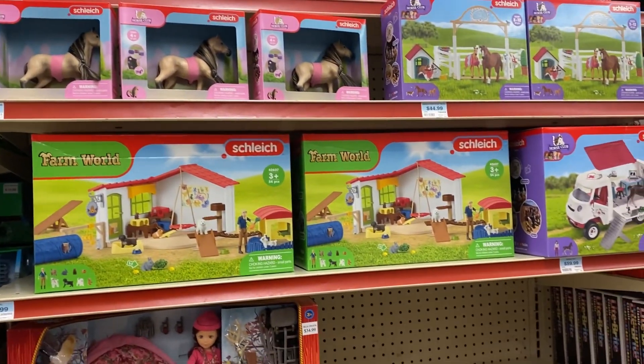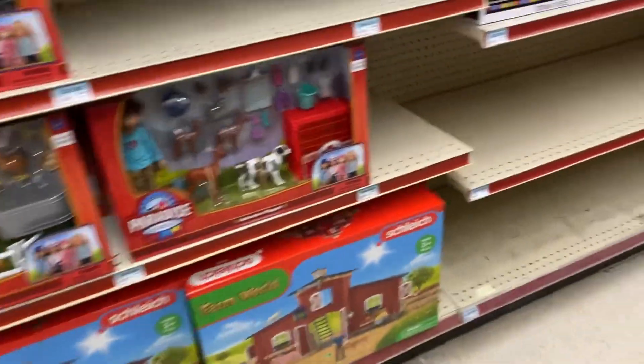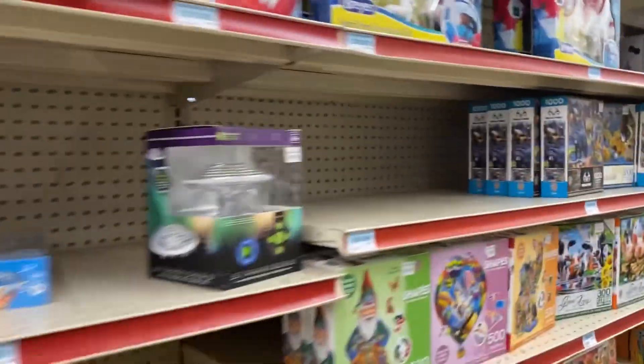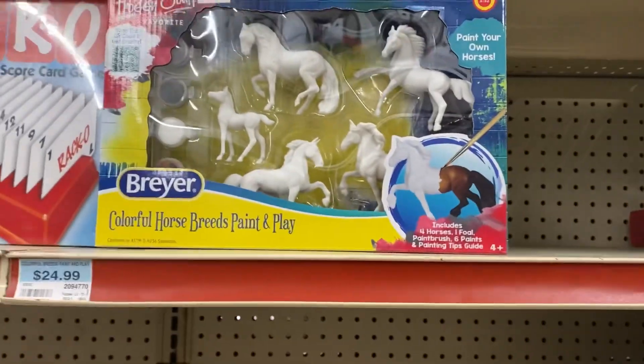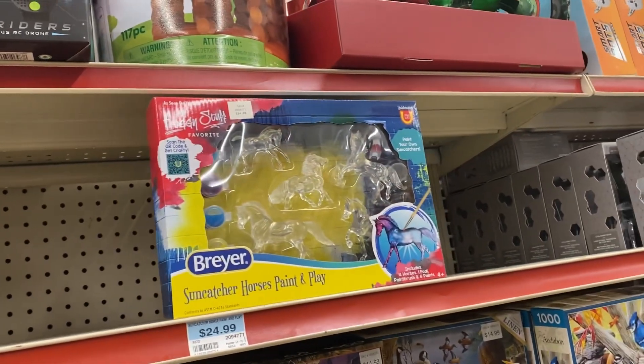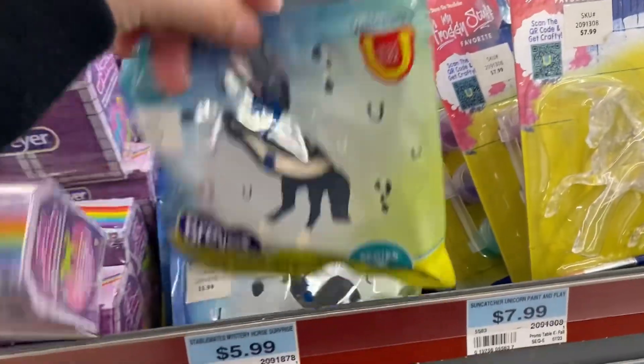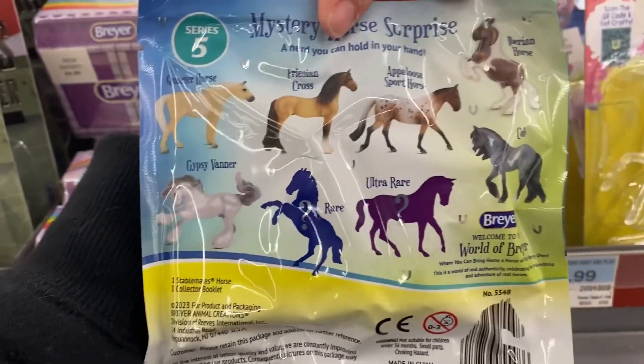I definitely, definitely want that Appy. Then we have all the Schleich — they had even more at this one. They had so much more things at this different tractor supply. They even had the Colorful Horse Breeds Paint and Play, and they had the clearware version, so I thought that was so cool. They also had the Mini Winnies and the Surprise Packs. So that was a lot.